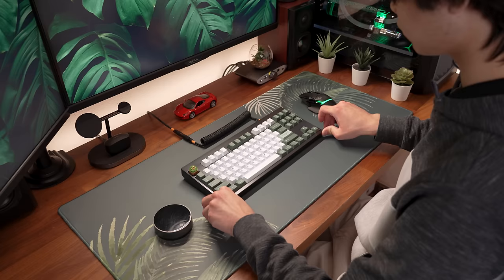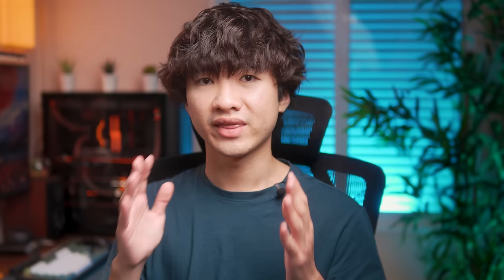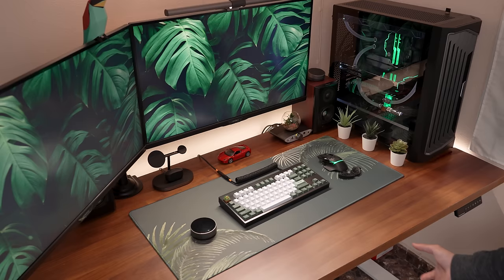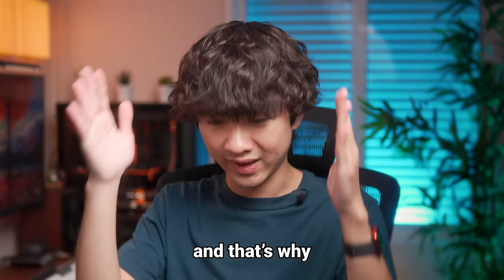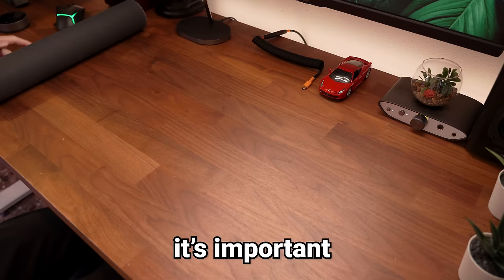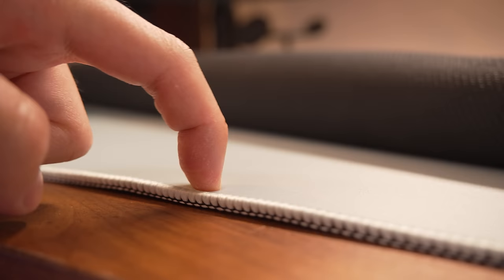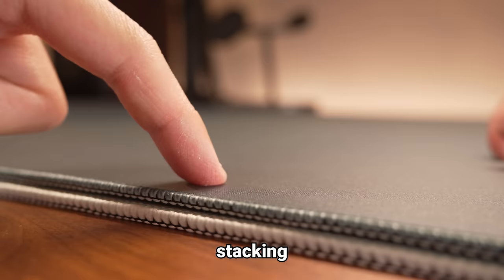Consider picking a tabletop with plenty of depth if your room allows — it makes a huge difference in how much stuff you can fit and for ergonomics. With a deeper tabletop you can comfortably rest your arms on the desk, place your monitors further away if needed, and have more space in general. Also, I like using a thick desk pad so I'm not resting my hands on hardwood — stacking two on top of each other works even better.